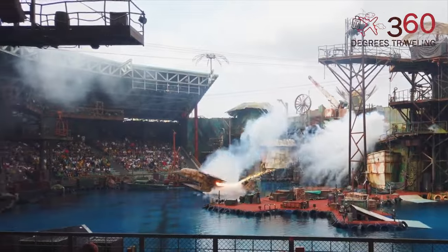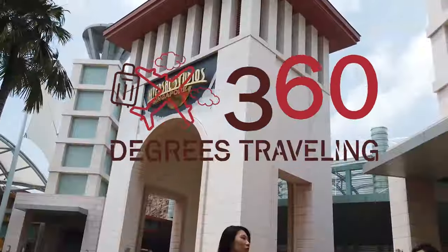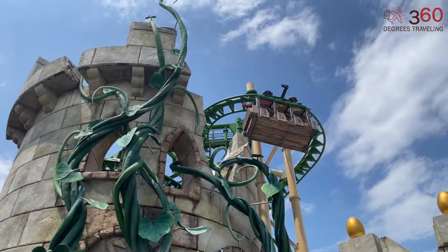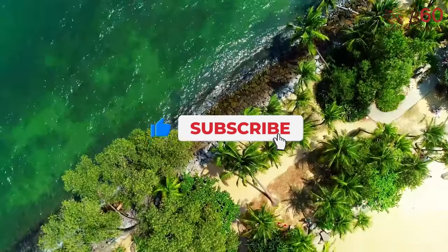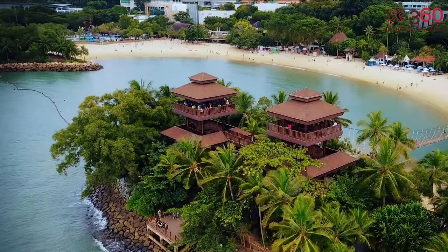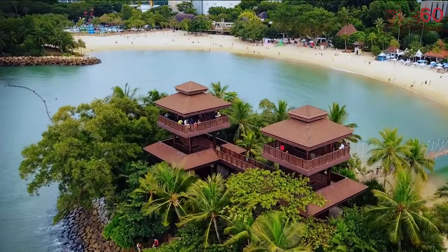In today's video of 360 Degrees Traveling, we are about to show you the best attractions and activities not to miss in Sentosa Island. Let's go!